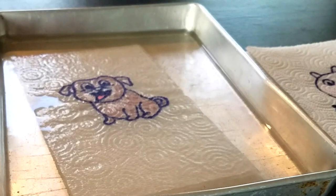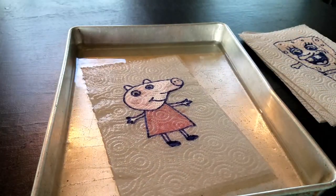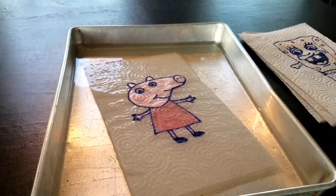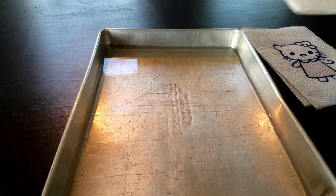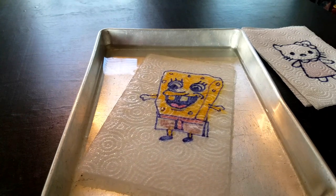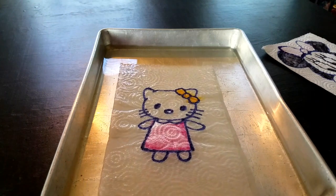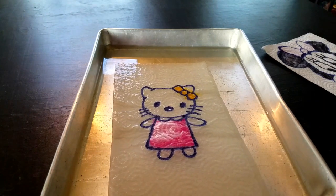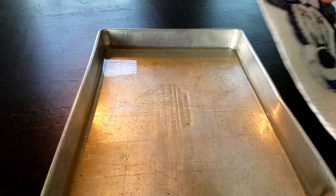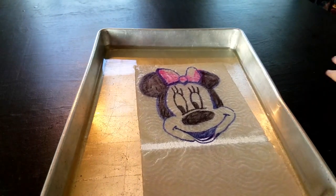Rolly. Peppa Pig. SpongeBob. Hello Kitty. And last but not least, it's Minnie Mouse.